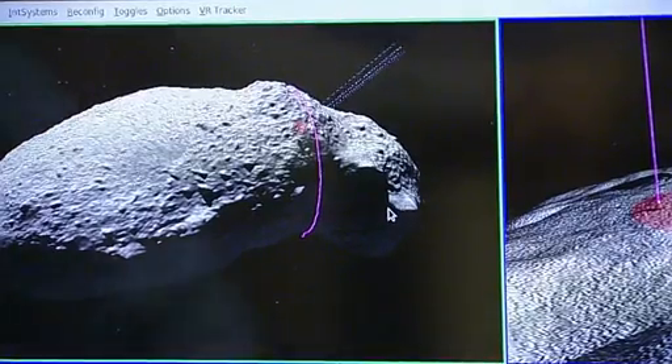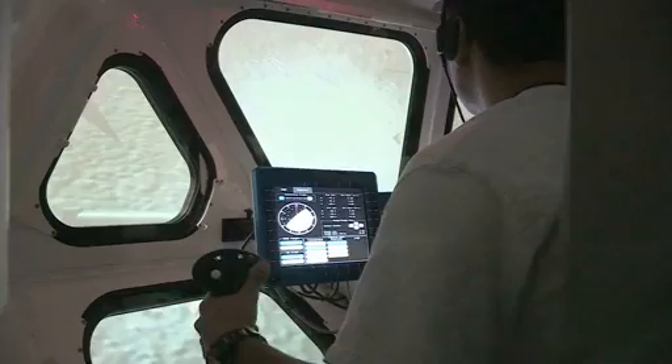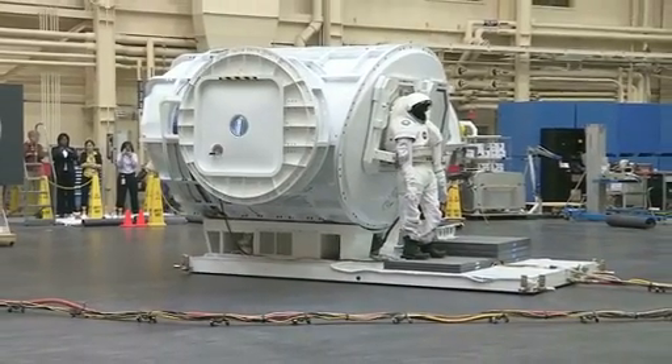In an asteroid's microgravity, wheels aren't needed. Instead, the SEV could be used on a propulsive platform that would allow astronauts to fly around an asteroid. And by flying it virtually, or on an air-bearing floor at Johnson Space Center, NASA gathers information on how it might perform in space.